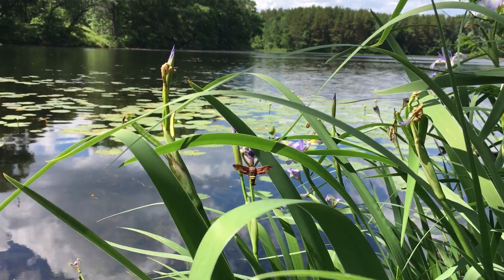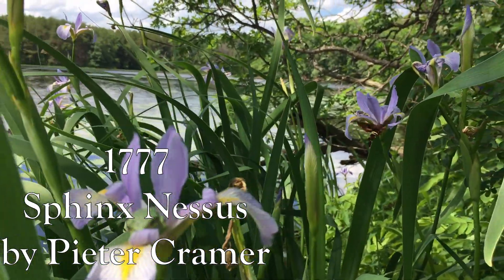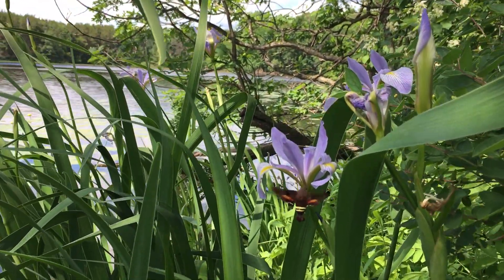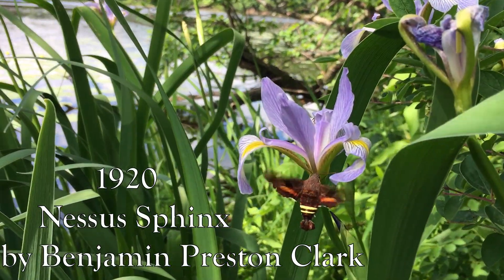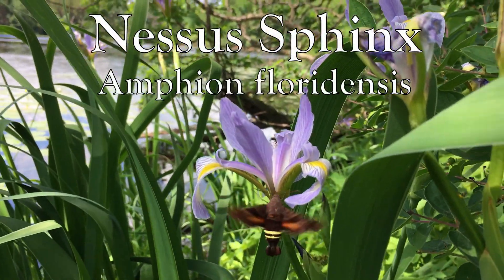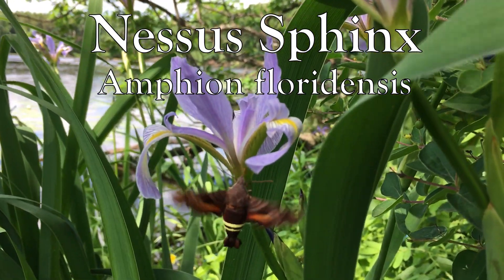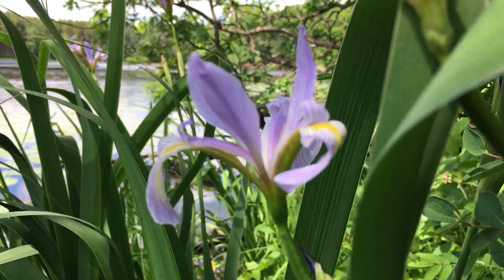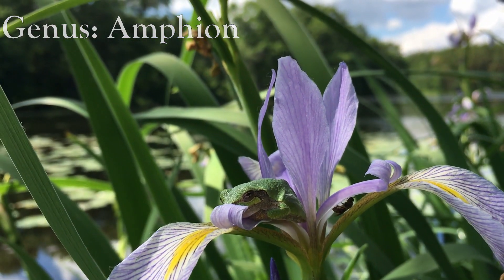It was first described in 1777 as Sphinx Nessus, but that name was already taken so it was renamed Nessus sphinx in 1920. Nessus sphinx is the common name and the scientific name is Amphion floridensis. It was placed in genus Amphion in 1819, to which it is the sole member.